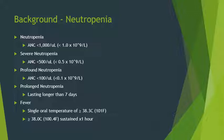Fever is also defined. A single oral temperature of greater than or equal to 38.3 degrees Celsius, or 101 degrees Fahrenheit. Or if your temperature is greater than or equal to 38 degrees Celsius — 100.4 Fahrenheit — sustained over one hour.